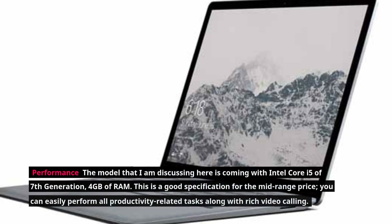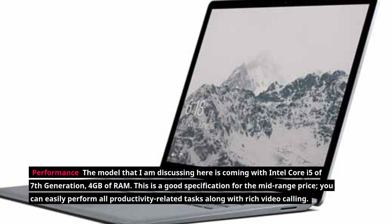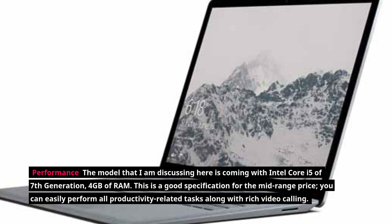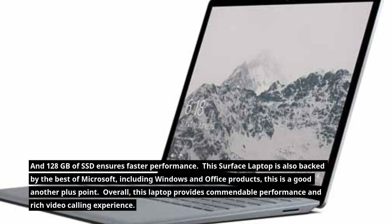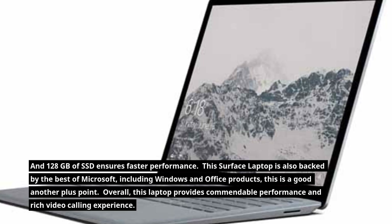The model discussed here comes with an Intel Core i5 7th generation processor and 4GB of RAM. This is a good specification for the mid-range price — you can easily perform all productivity-related tasks along with rich video calling. The 128GB of SSD ensures faster performance. This Surface Laptop is also backed by Microsoft's Windows and Office products, and overall it provides commendable performance and a rich video calling experience.